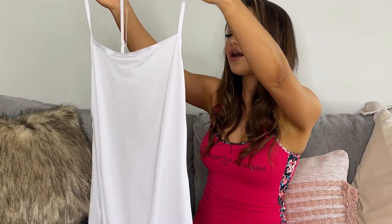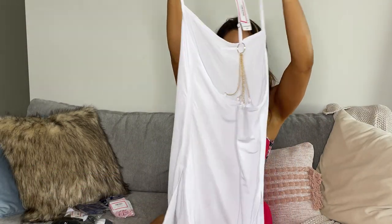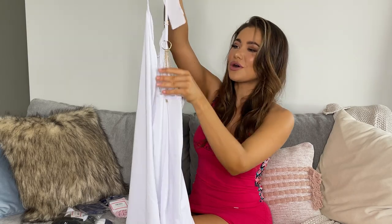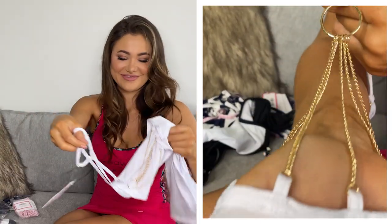I know this one. This stunning little mini dress with these beautiful gold chains at the back. And now my favorite part, which is the swimwear.